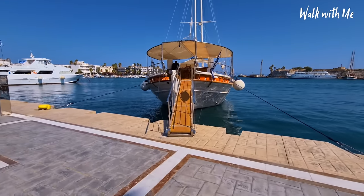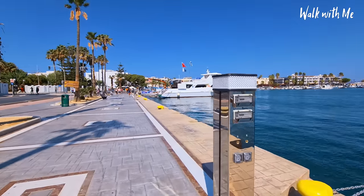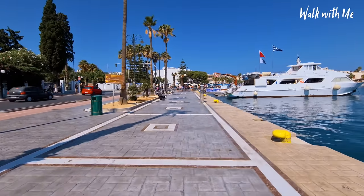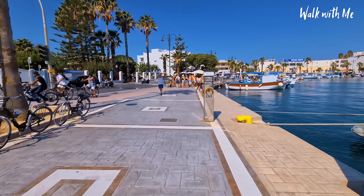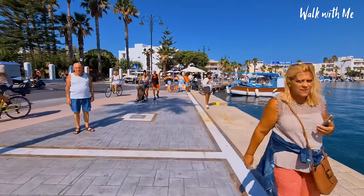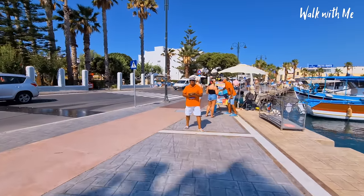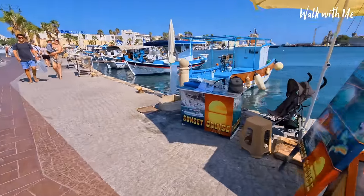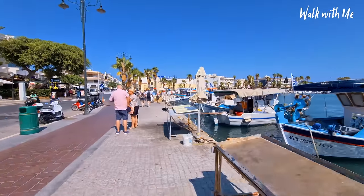Boat trip, anyone? This is where people will stop you to go on day trips, sunset cruises — beautiful! Good morning, beautiful — great for the kids!